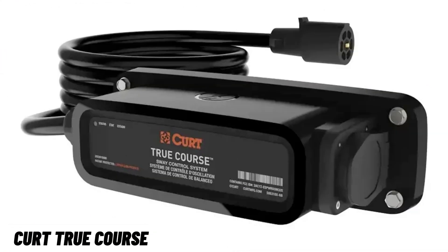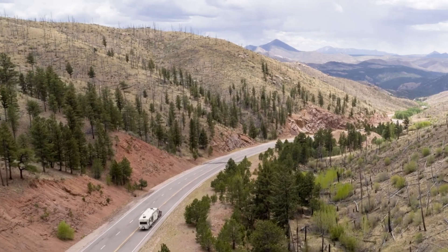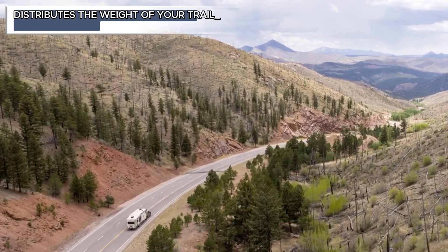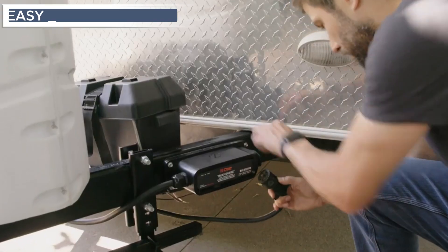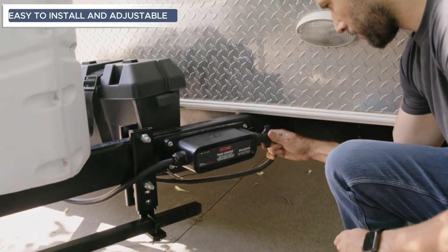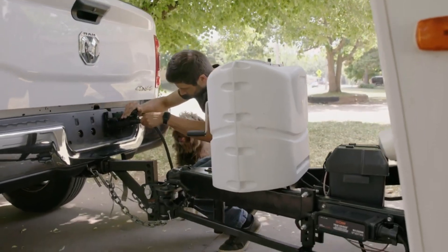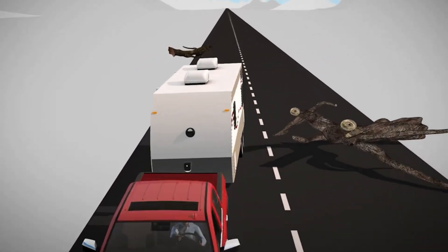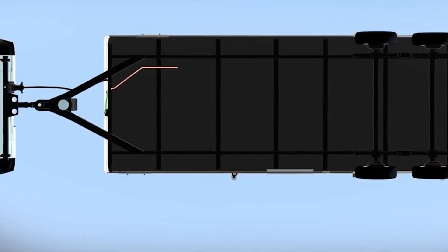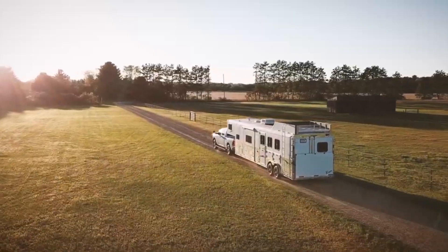Kertru Course — the Kertru Course weight distribution system is your ticket to a smoother towing experience, engineered for stability and control. It distributes the weight of your trailer evenly, ensuring a balanced and safer ride. Easy to install and adjustable, Kertru Course adapts to various trailer sizes, making towing a breeze. With its durable construction and reliable performance, it is the go-to solution for enhanced towing confidence.